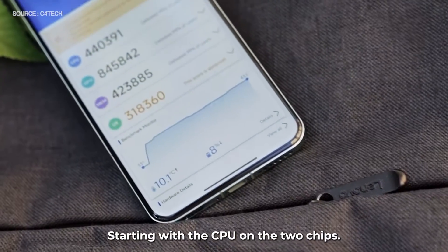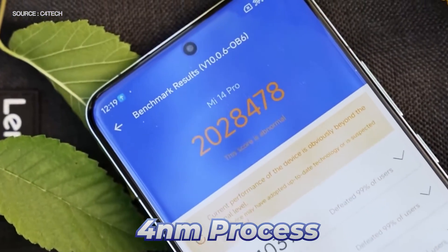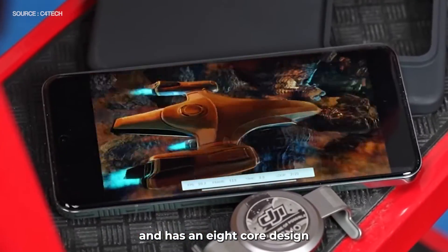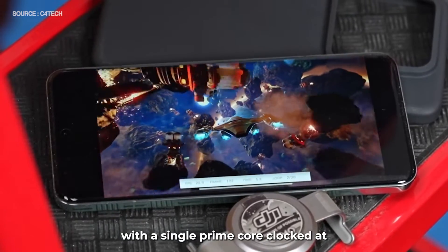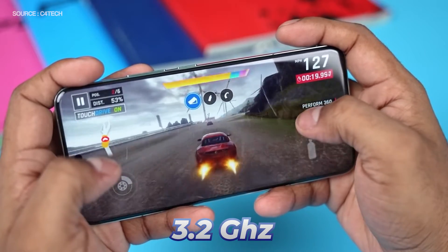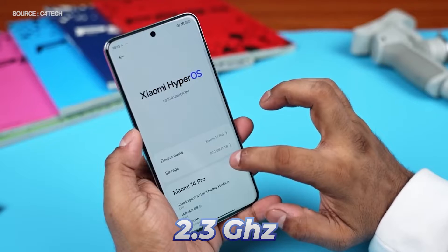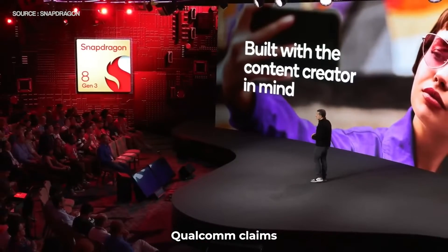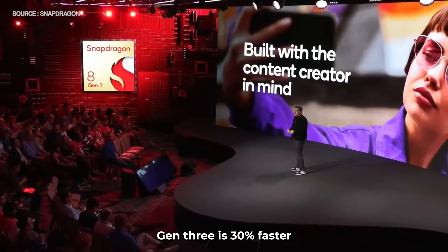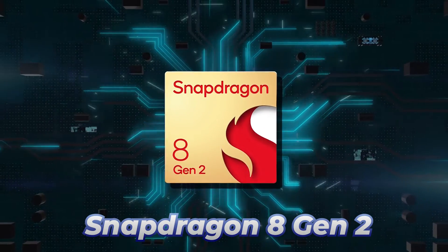Starting with the CPU on the two chips, the Snapdragon 8 Gen 3 is based on TSMC's 4nm process and has an 8-core design, with a single prime core clocked at 3.3GHz, 3 cores clocked at 3.2GHz, 2 cores clocked at 3GHz, and 2 cores clocked at 2.3GHz. Qualcomm claims the Snapdragon 8 Gen 3 is 30% faster and 20% more efficient than the Snapdragon 8 Gen 2.